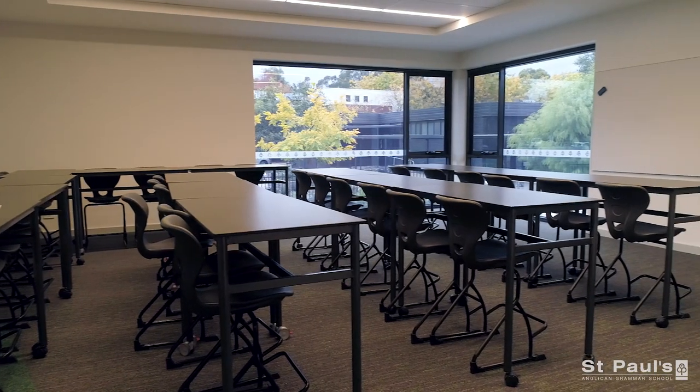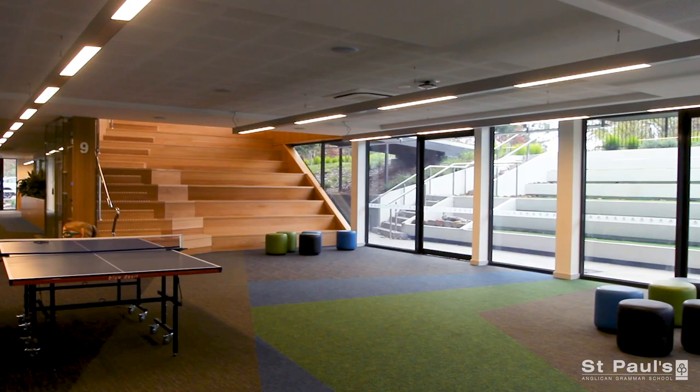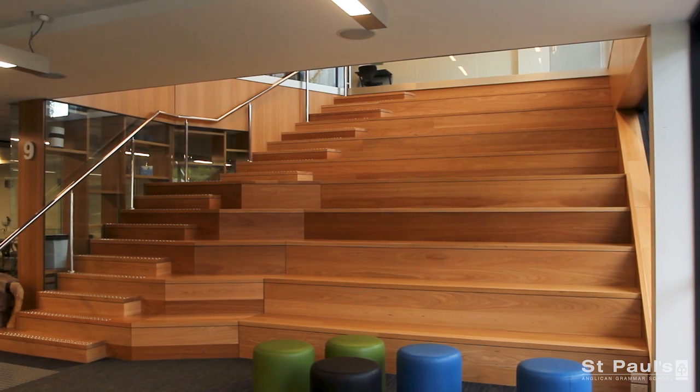This state-of-the-art building offers flexible workspaces, common areas, and this impressive Victorian Ash timber staircase.